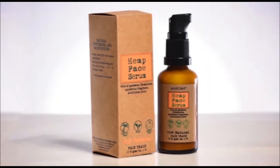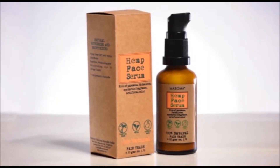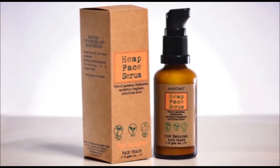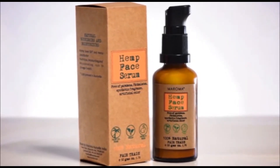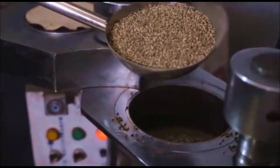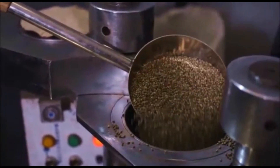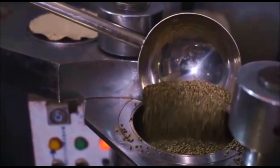Why not turn back the clocks with our Rejuvenating Hemp Face Serum? It's a corrective face serum for all skin types, including problem skin. What is Maroma's secret? All our hemp products are 100% natural, vegan, and cruelty-free.